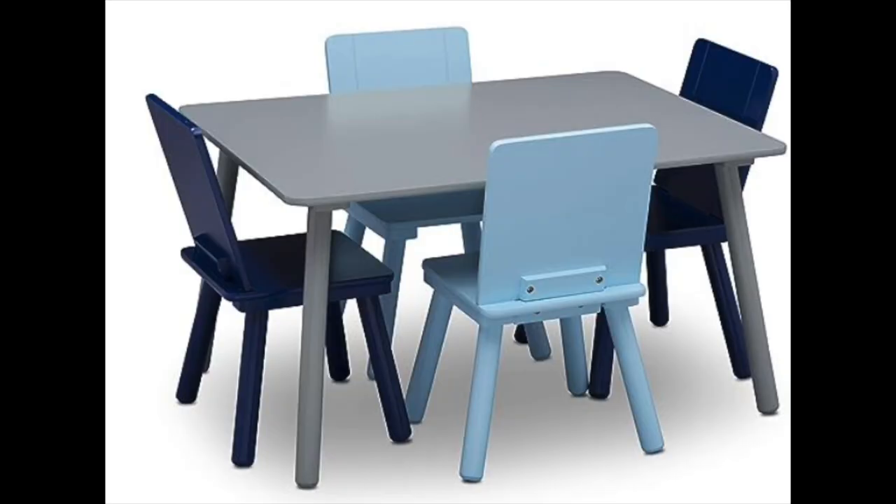We have this kids table where they do most of their arts and crafts and homework. I always have crayons and coloring books out for them. It comes with four chairs and a bunch of different color options — I mentioned a pink one in the girl version but we have the blue one to match our navy color scheme throughout the home.